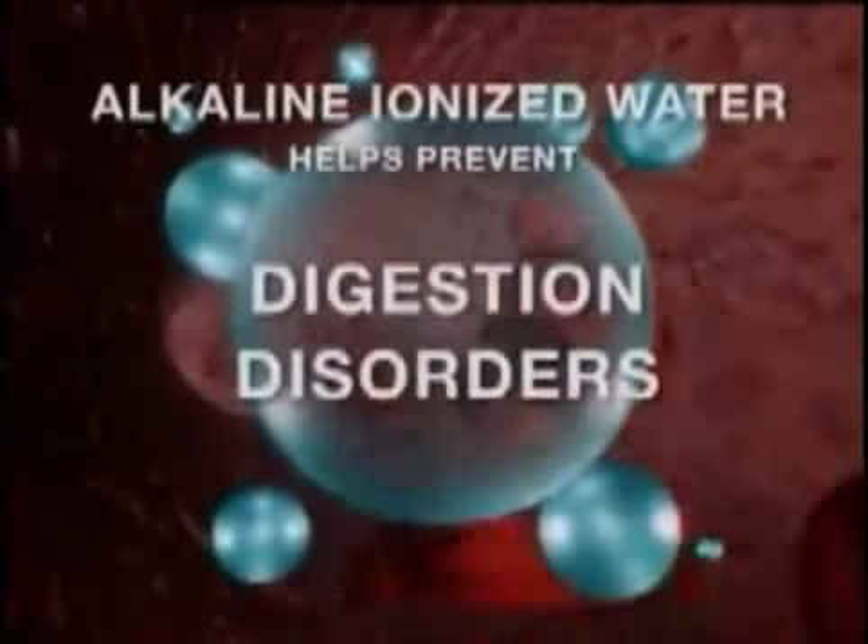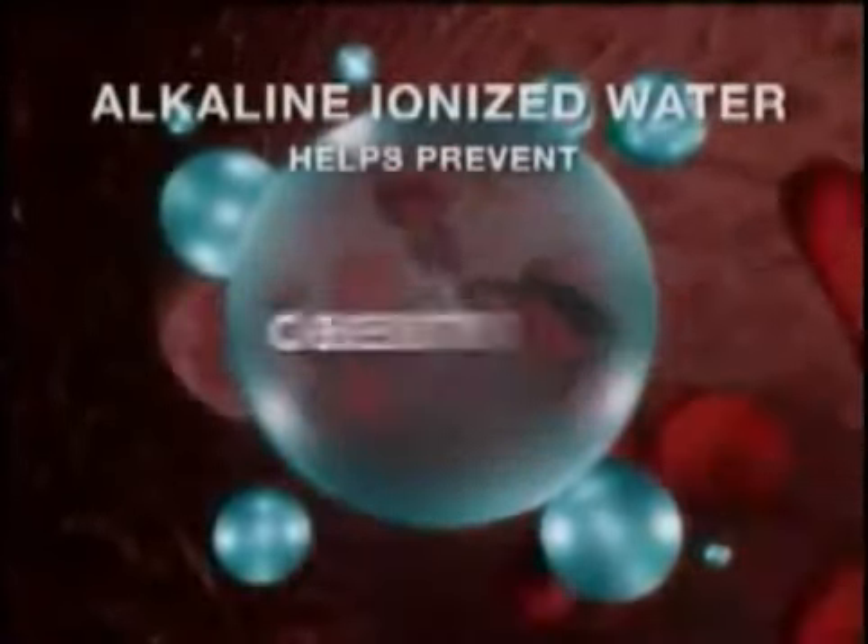Chronic dehydration is associated with problems such as low energy, digestion disorders, constipation, and obesity. Micro-clustering splits the size of the water clusters in half so that they are much more deeply penetrating in the body.